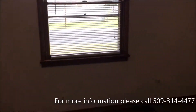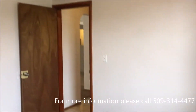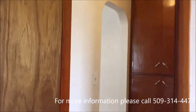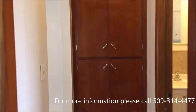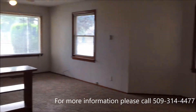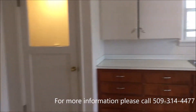It also has a closet. Now the hall has some cabinets as well. There's a room again.